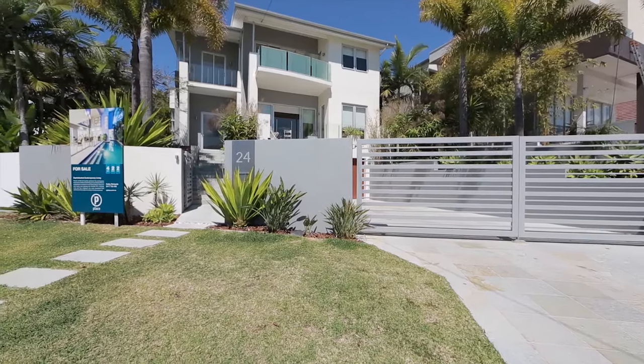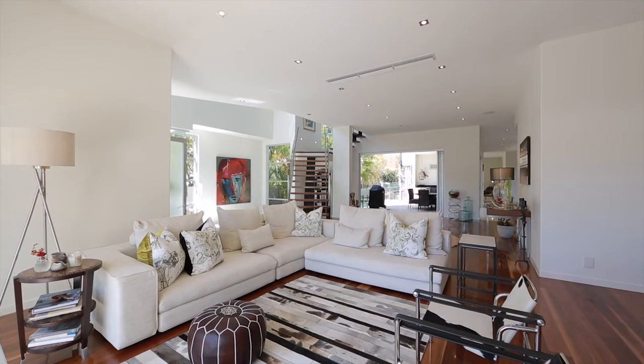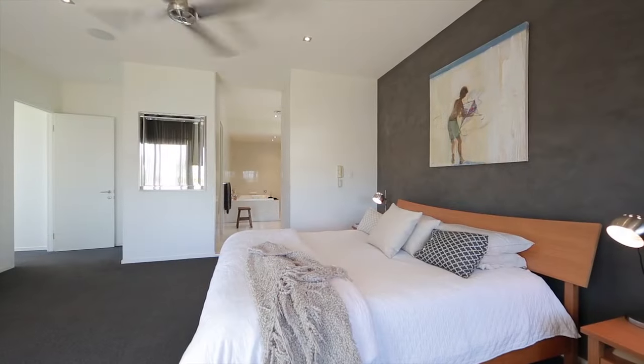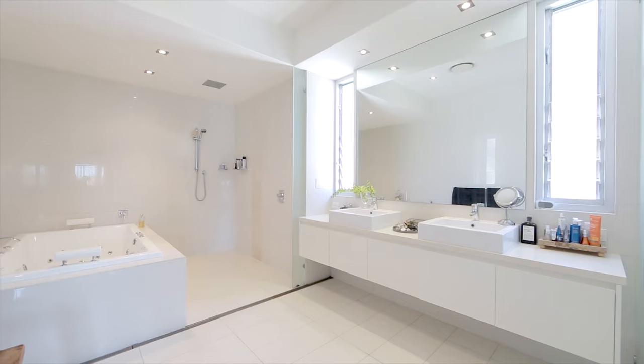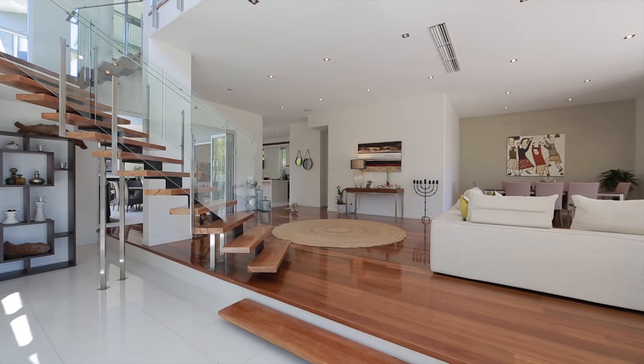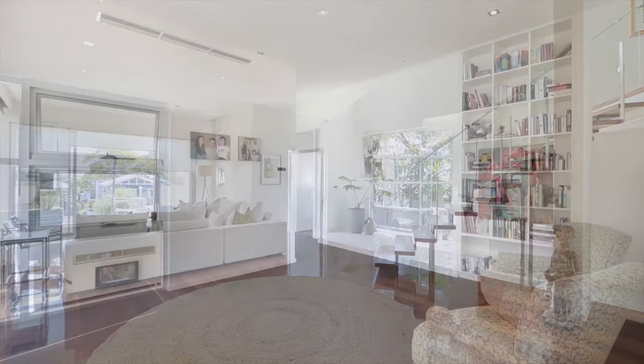Positioned over a versatile 607-square-metre north-facing parcel, with views spanning over Hamilton Hill, its functional 4-bedroom framework showcases bold architectural lines and designer finishes sprawled across 550 square metres of internal living space.